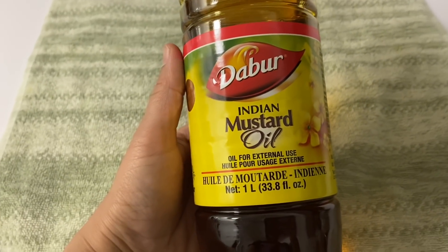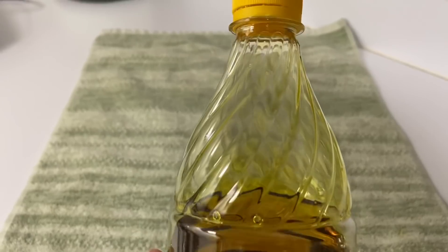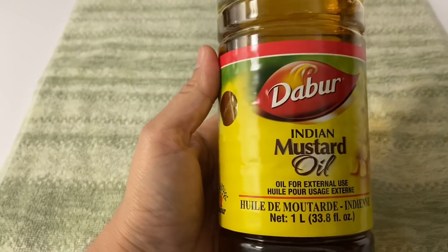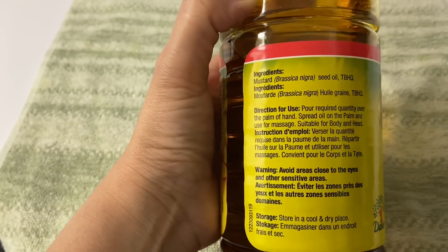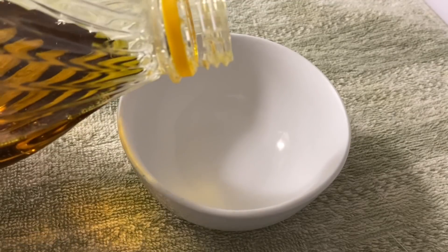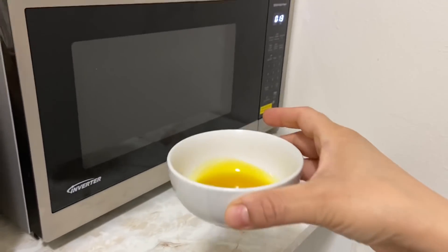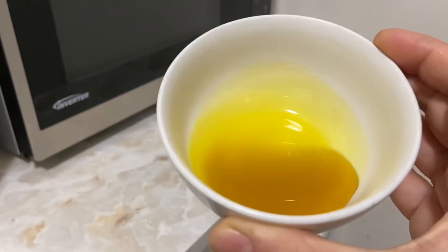For hair massage, I use Dabber Indian mustard oil. Mustard oil is very good for hair massage. When I was in India I used mustard oil from my village, but currently I am in the US so I get mustard oil from Indian stores — it is very good for body massage and hair massage. Take a little mustard oil depending on your hair length, and you can microwave it or warm it a little — but don't make it too hot. Divide your hair into two parts with fingertips.